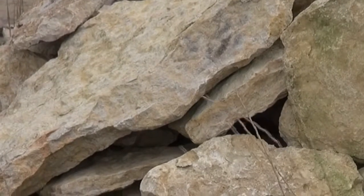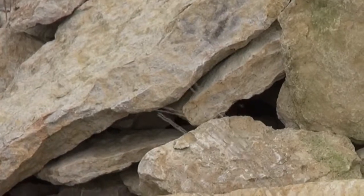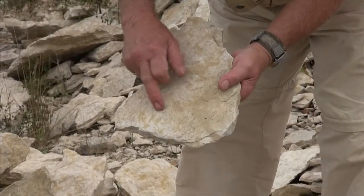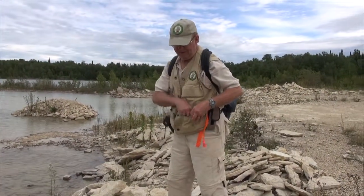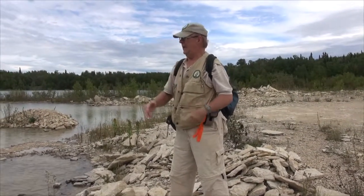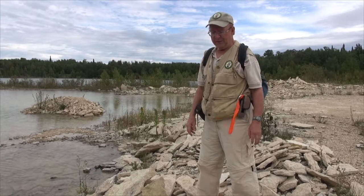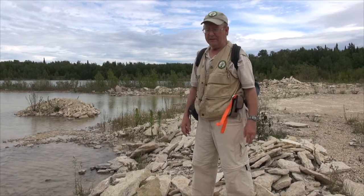This limestone, dolomitic limestone, has got various features on each particular piece of rock. These darker parts are the dolomite and the lighter parts are the limestone. So it is a mottled dolomitic limestone, very similar to the Tyndal stone, which is technically higher in the section. If we can imagine, about 300 meters above us would be the same beds of the Selkirk member deposited in that tropical sea near the equator.